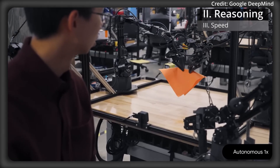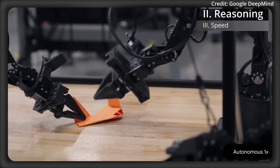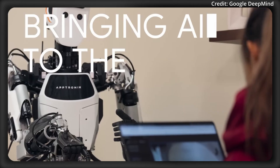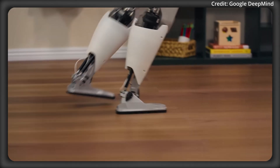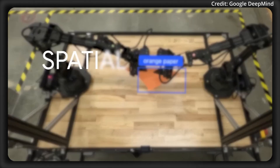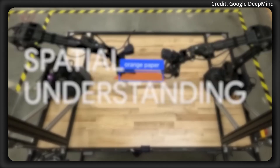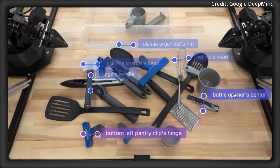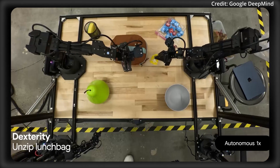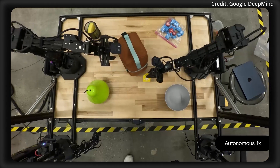For even more intelligence, Gemini Robotics on Device builds on the architecture of Gemini 2.0, the company's most advanced multimodal reasoning system. By integrating vision, language, and action capabilities, the model enables robotic systems to understand and interpret complex environments, follow natural language instructions, and manipulate a wide range of objects.